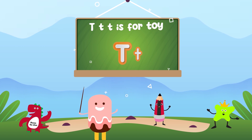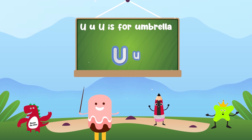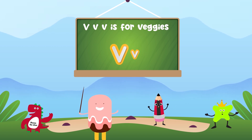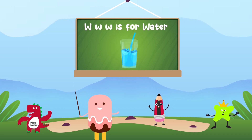T is for toy, U is for umbrella, V is for veggies, W is for water.